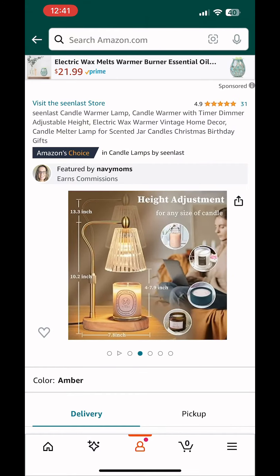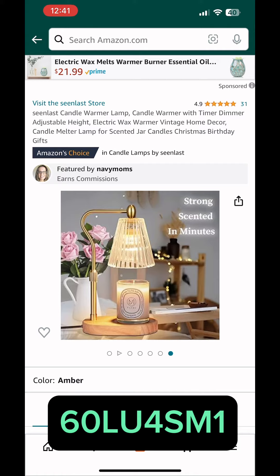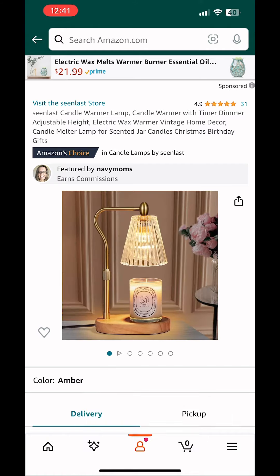This candle warmer lamp is available for $21. It's 60% off when you use this promotion code at checkout.